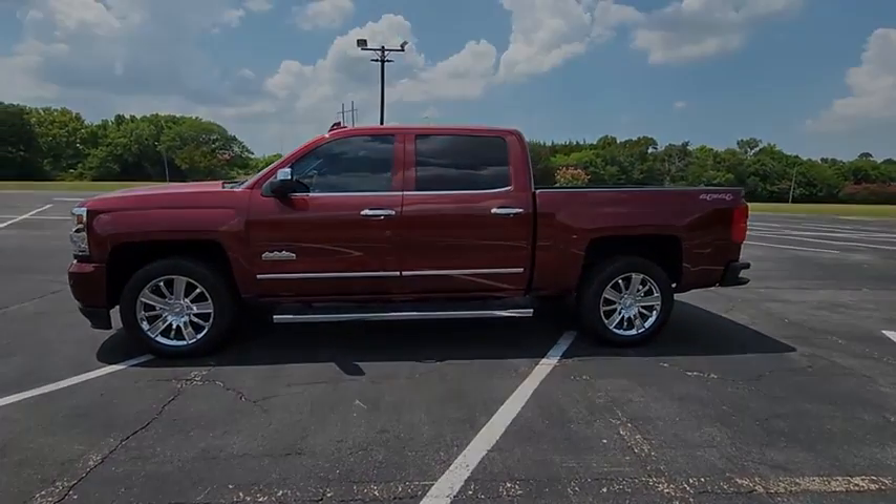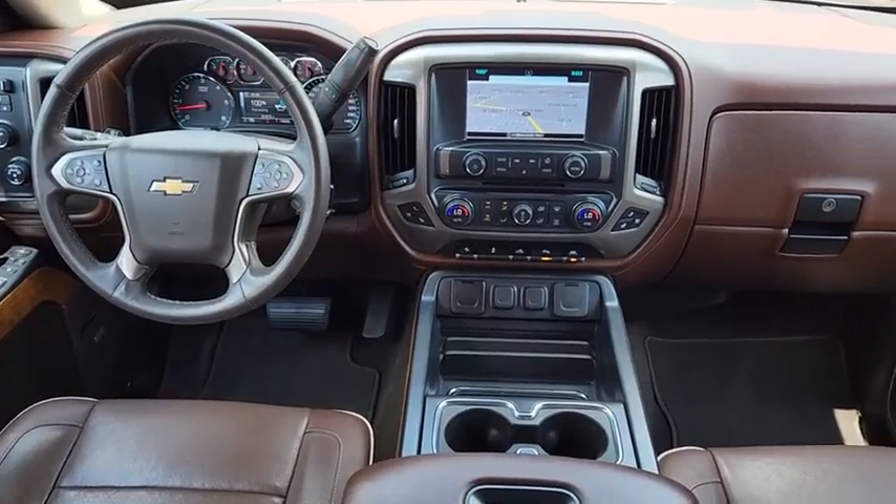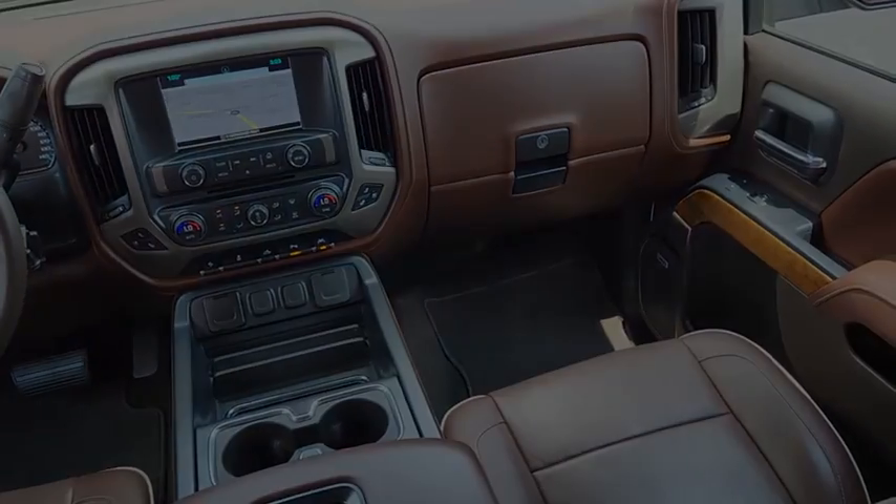Remote engine start, dual airbags, chrome mirror caps, power steering, alloy wheels, four-wheel disc brakes, center armrest, universal garage door opener, security system.